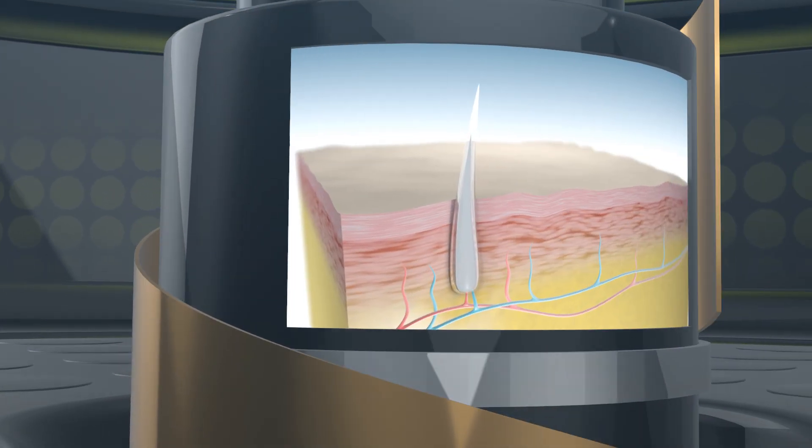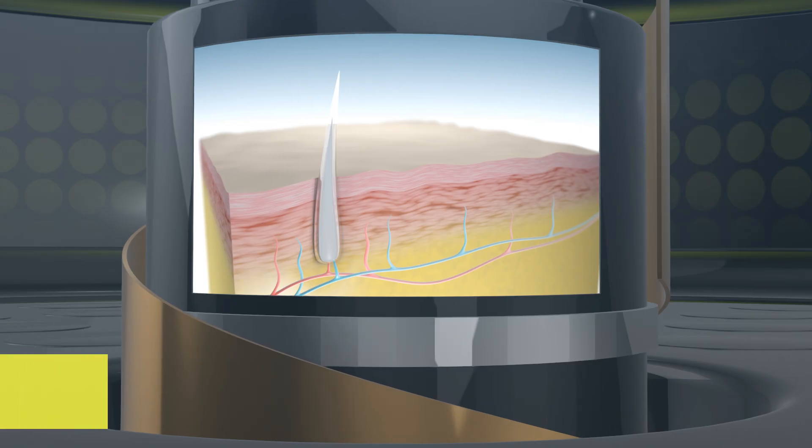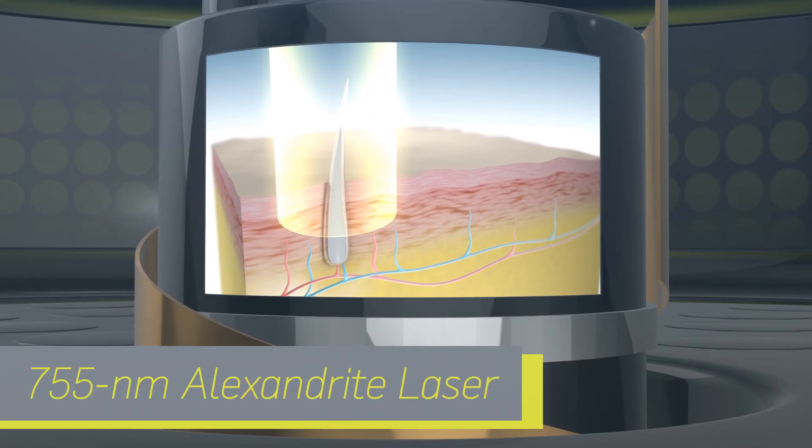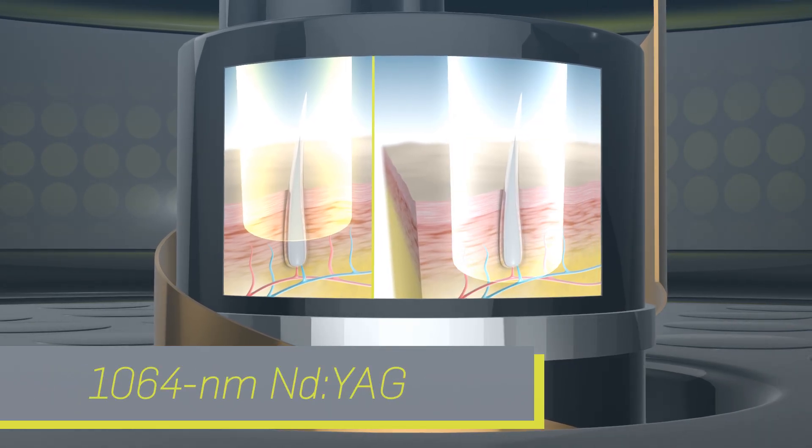At its core is a revolutionary new technology combining two gold standard wavelengths in a single system: the 755 nanometer Alexandrite laser and the 1064 nanometer ND YAG laser.